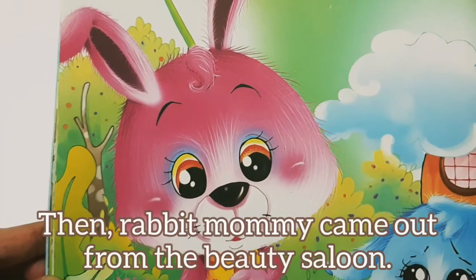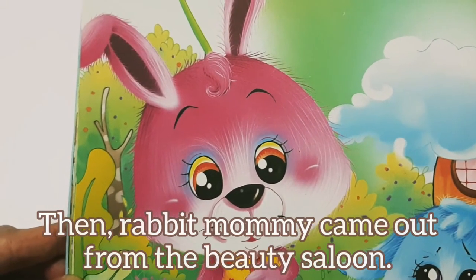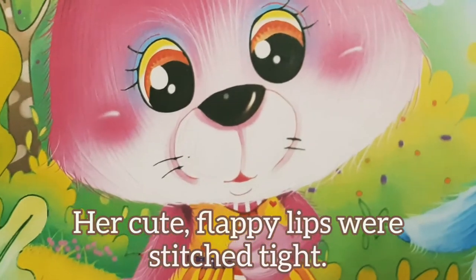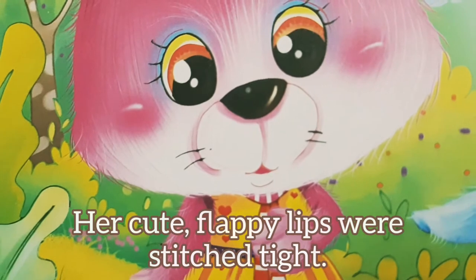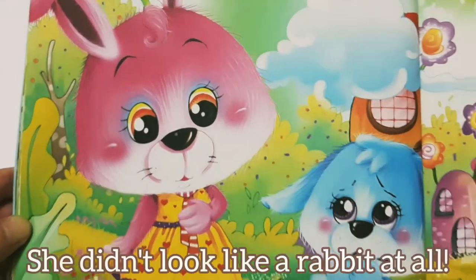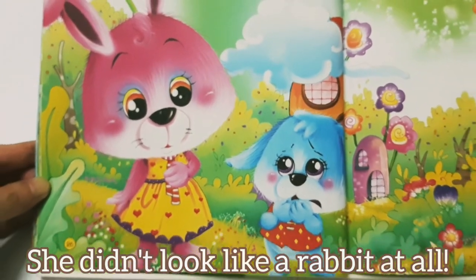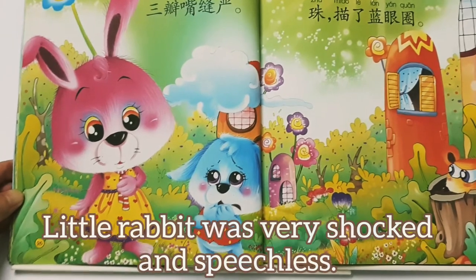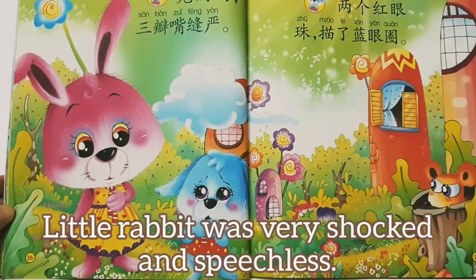Then, mummy rabbit came out from the beauty saloon. Her cute, flappy lips were stitched tight. Both her charming red eyes were colored blue. She didn't look like a rabbit at all. Little rabbit was very shocked and speechless.